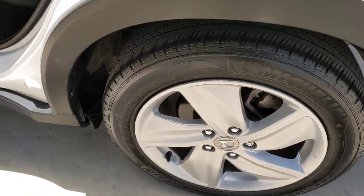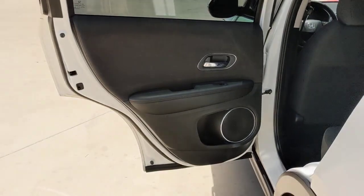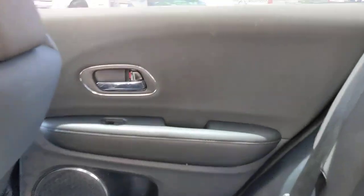The following are some of this vehicle's highlighted options: keyless entry, sun/moonroof, backup camera.